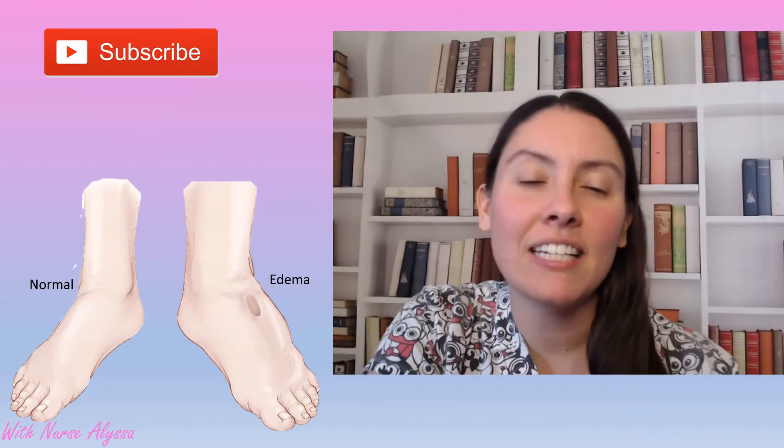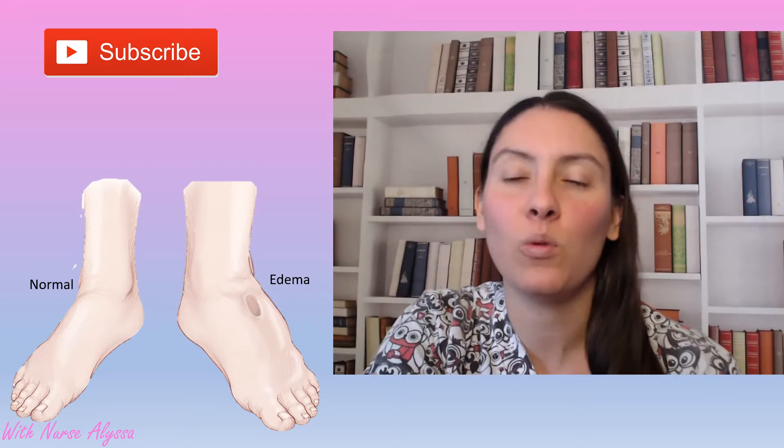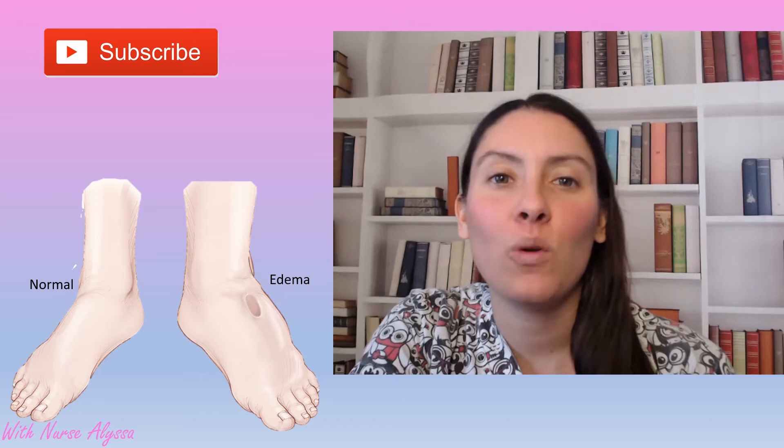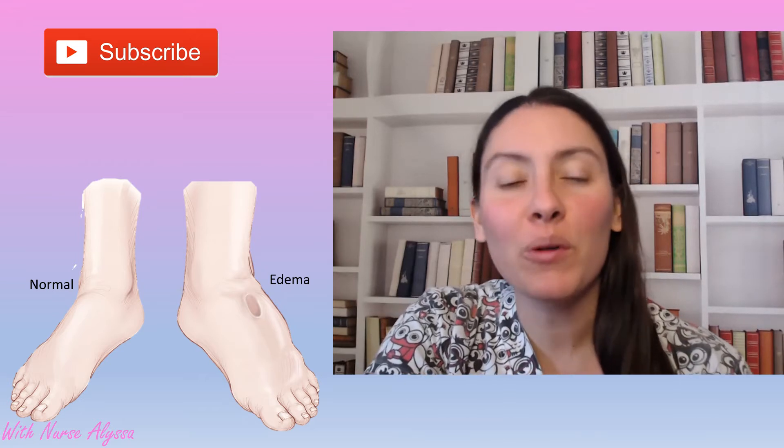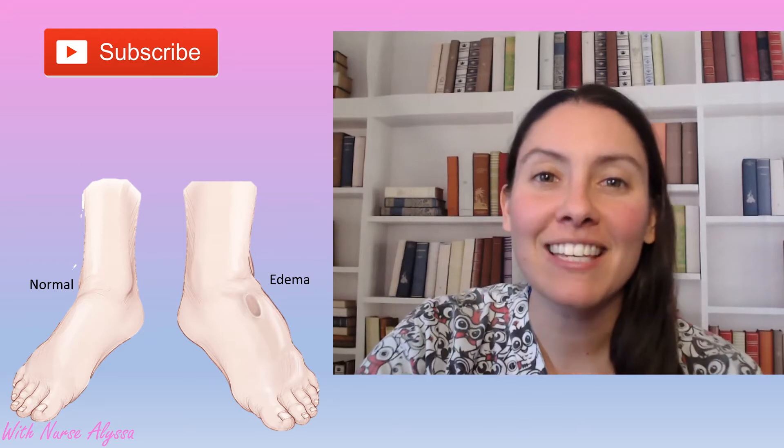Hey guys, Nurse Alyssa here. Today we are going to talk about prevention and treatment of swelling or edema in your legs and feet. So let's get started.